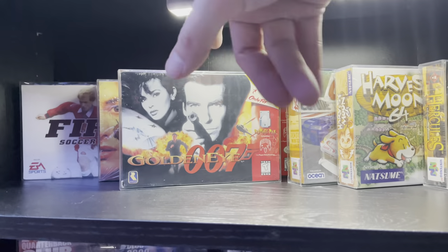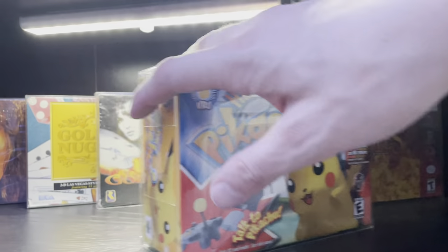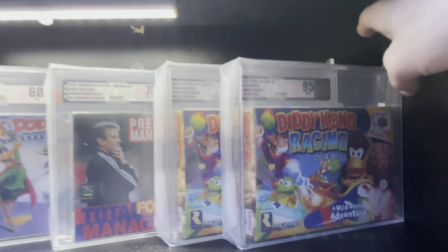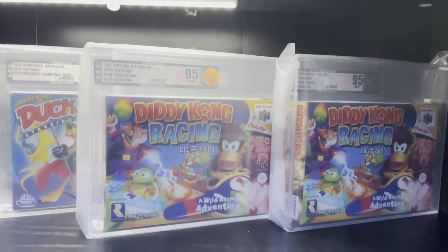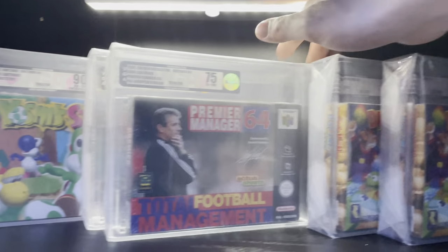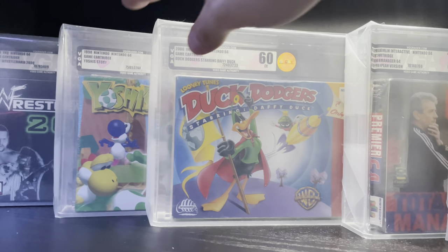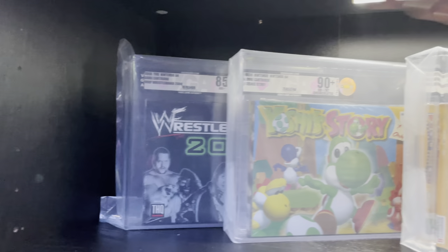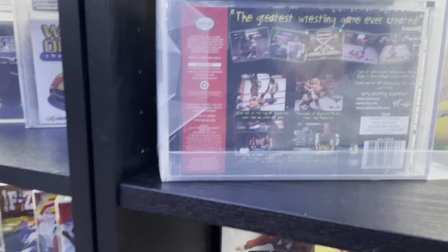Up here we've got GoldenEye - everybody's favorite game, amazing game. Corpus Moon 64 also an excellent game, and Hey You Pikachu. This starts the graded section: Korean versions of Diddy Kong Racing - they didn't come with cellophane and both graded 95, absolutely mint. Premier Manager 70 which is a 75, PAL exclusive. Duck Dodgers - horrible grade but a rare game to find. Yoshi's Story is a 90 plus. And WWF WrestleMania 2000.